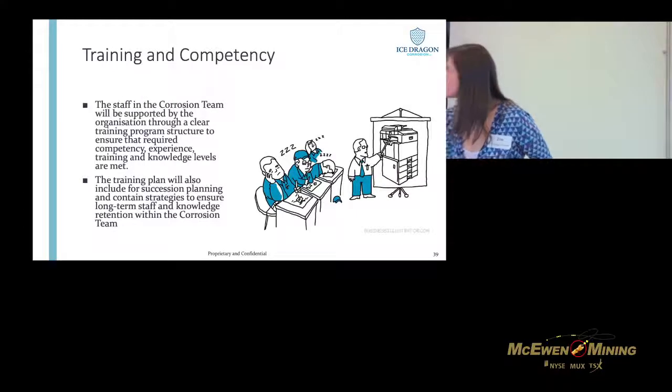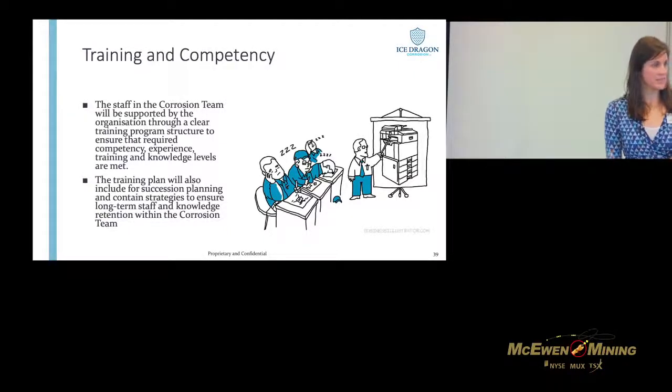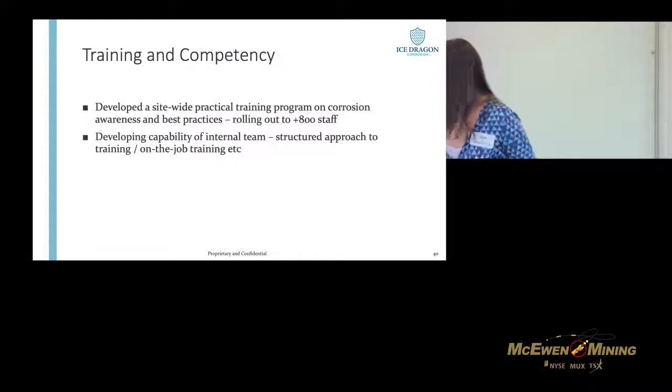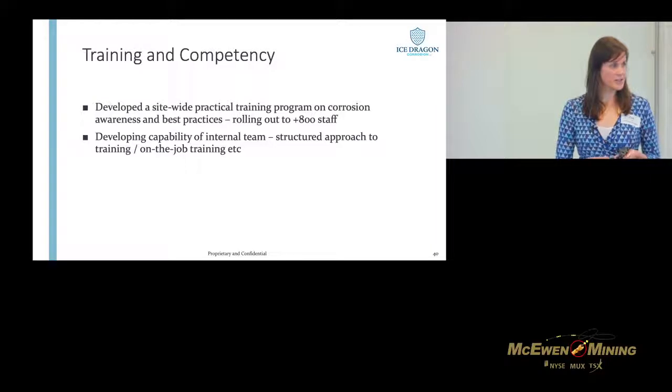For training and competency: the first best practice is making sure the corrosion team has the right training, which in this case they did. But more broadly, if a small group is trying to achieve something and someone elsewhere is not using the right coatings or leaving things lying around or housekeeping is no good, that kind of thwarts your efforts. So what we've done is develop a site-wide awareness training program, currently rolling it out to 800 staff — it's now been built in as a core competency in their training programs.